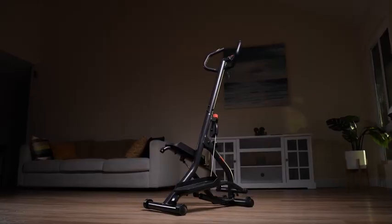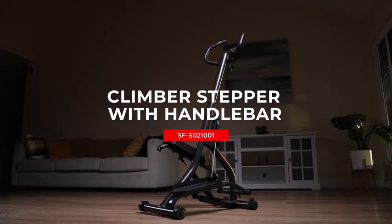Step up to a healthier lifestyle with the Climber Stepper with Handlebar from Sunny Health and Fitness.